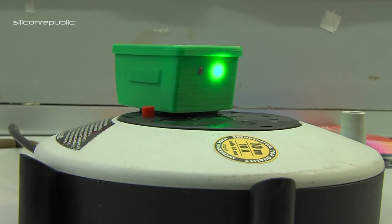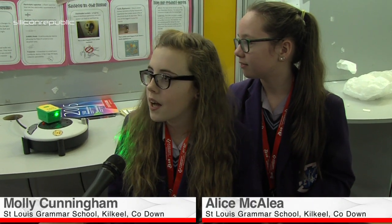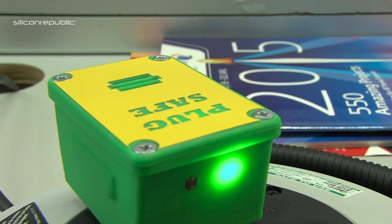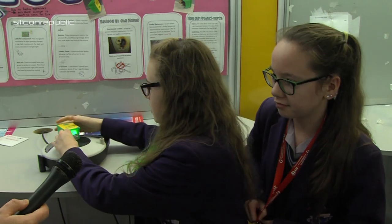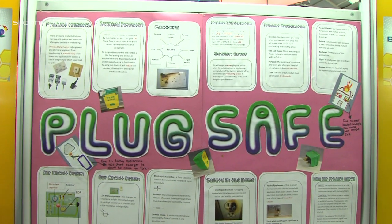So guys, what on earth are we looking at here? A plug safe. It helps us keep our houses safe from house fires by warning us when the plug is going to overheat and when you've left the socket on. Once you turn off the light, it makes a buzzing sound to warn you once you've left the socket on.